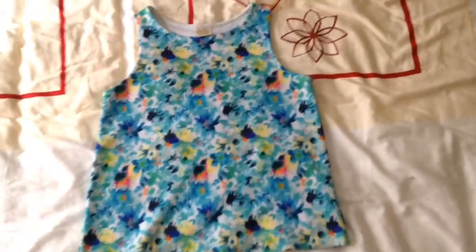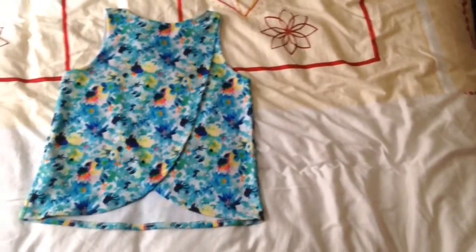Next I got this super cute floral shirt, and this is what the back looks like. Next I got these super cute sweatpants, and believe it or not these are actually from the boys section.